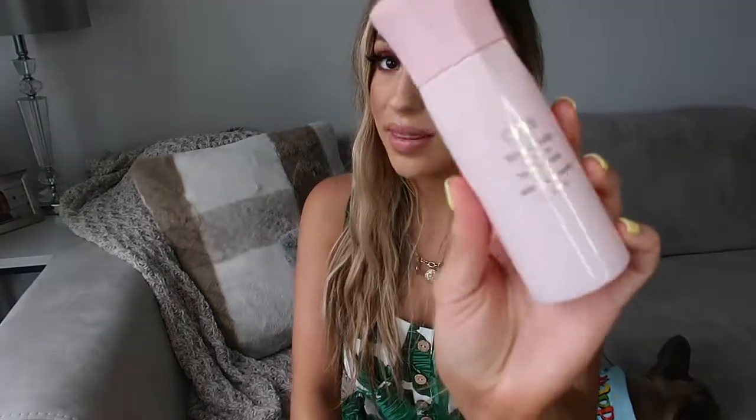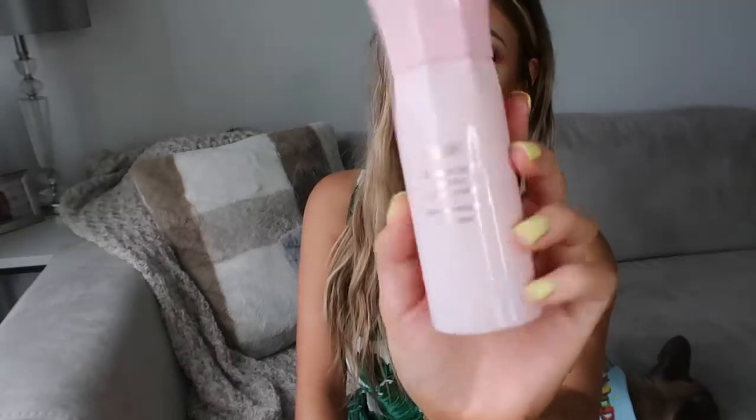I'm also going to get it for my mom because she has fine hair as well. I just want everyone to try it. If you have thin hair, breaking hair, chemical damaged hair, or if you're thinning — and also men can use it. It's not just for females, even though it's in a little pink bottle. The packaging is super cute, but anyone can use it. It's bomb.